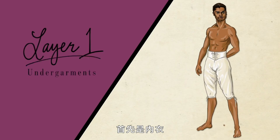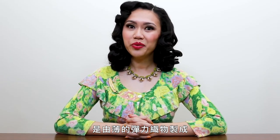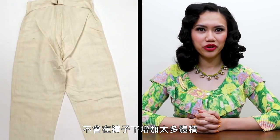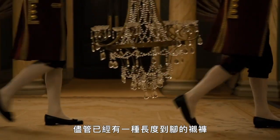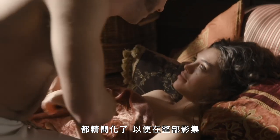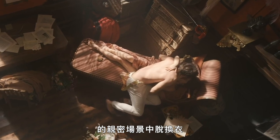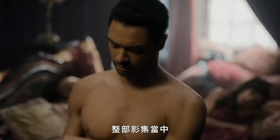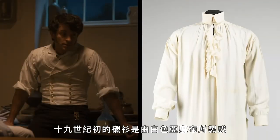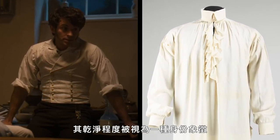Now let's draw every layer of this look. First up, the undergarments. Simon would be wearing drawers with a high waist and a split crotch, made from thin stockinette that would conform to the body and not add too much bulk under the trousers. Socks would be worn, though drawers of the footed variety did exist. In general, the underwear in Bridgerton has been streamlined to accommodate ease of undress for the many intimate scenes throughout the series. Then the shirt: throughout the series, Simon is sometimes shown wearing a dark colored shirt, which would not have been accurate. Shirts of the early 19th century were made of white linen, and their cleanliness was seen as a kind of status symbol.